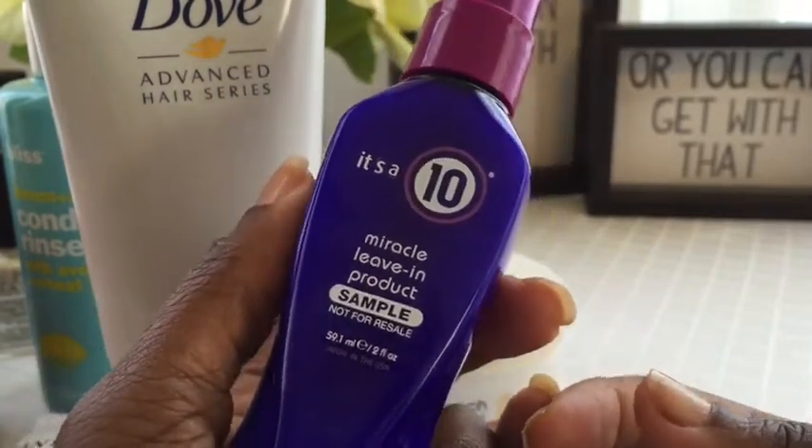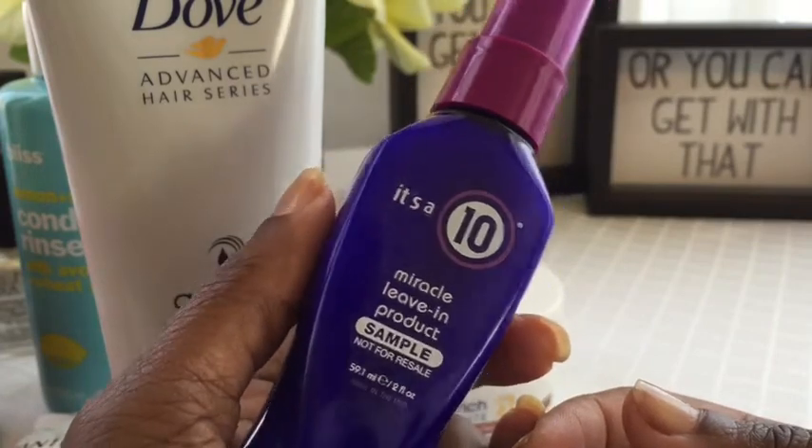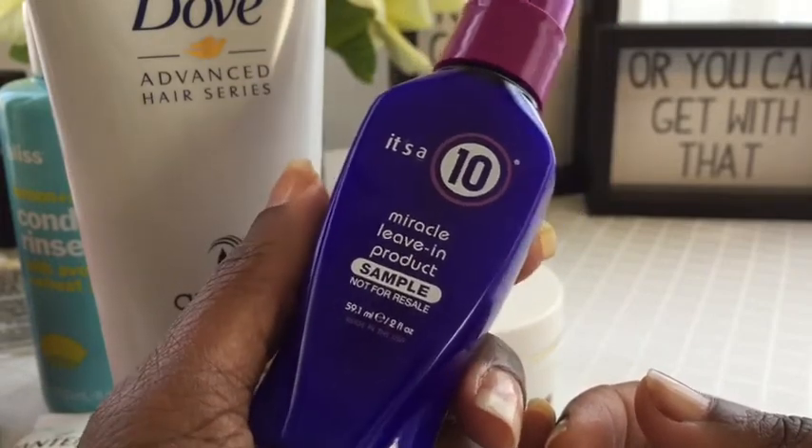So that's it for my new hair products right now. Let me know in the comments if you've tried any of this stuff and what you thought of it. Thanks for watching and I'll talk to you later. Bye.